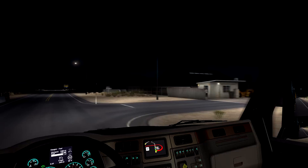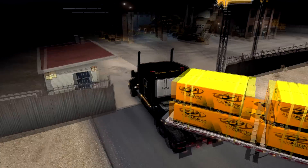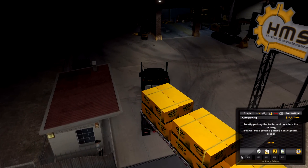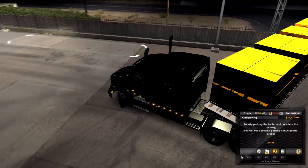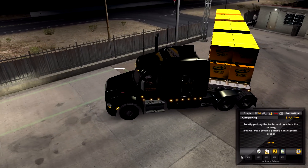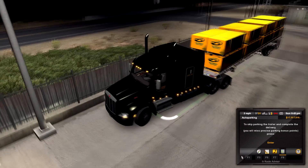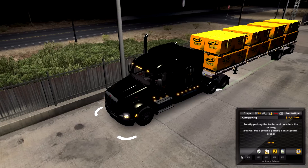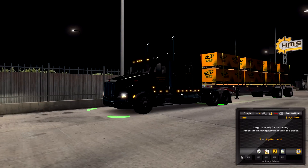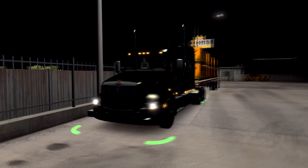Alright, so where are they going to have me park this thing? This is one of my least favorite places to park. On this profile, I don't have fast parking. There you have it — as I pull in and park, there's the green light. There is the TMC Peterbilt 579 edit paint job. I haven't quite figured out where I'm going to upload it yet, but I might just go ahead and upload it to the Steam Workshop. And if I do a 389, I'll do the same with that one.